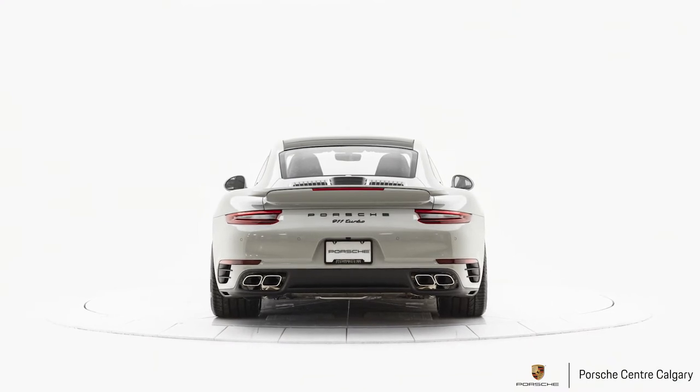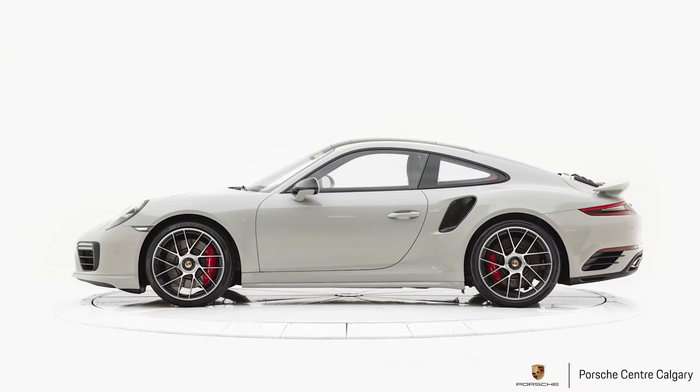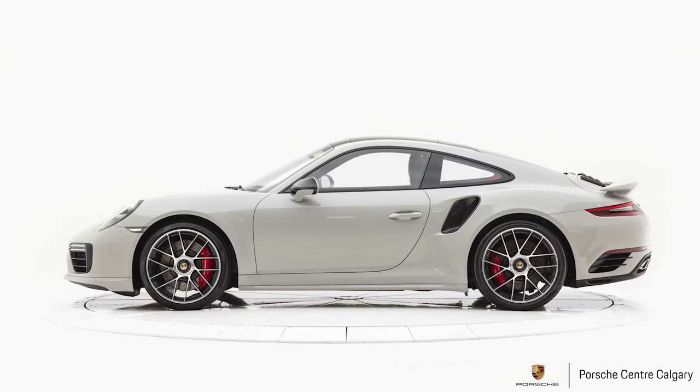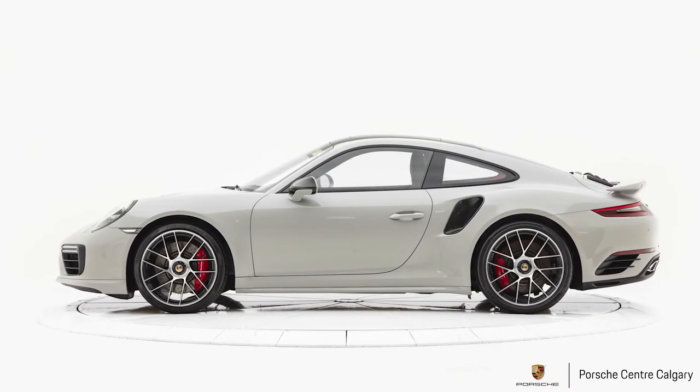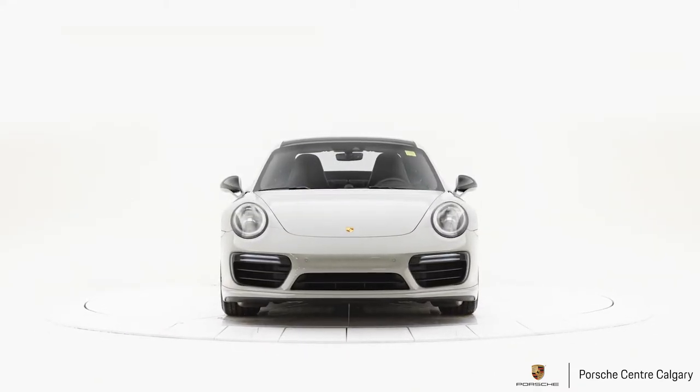We have the 20-inch 911 Turbo S wheel, which is the upgraded wheel from the standard one, and it's in a centre-locking rim. The centre lock is pretty classic with Porsche and I think it's very cool.